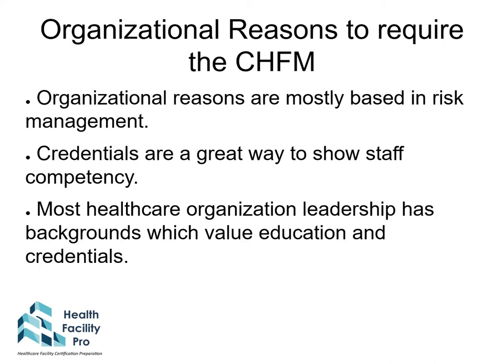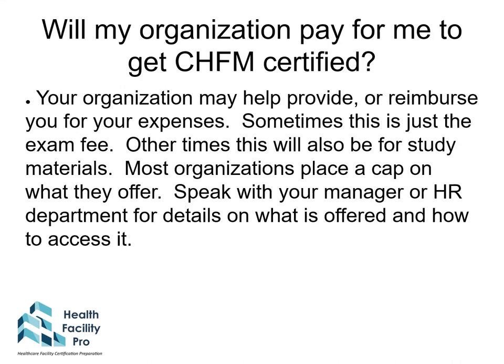Organizations also have reasons for requiring the CHFM credential, most of which are based in risk management. It is also a great way to show staff competency. Many healthcare organization leaders value education, credentials, and professional development. Many organizations will pay to help you get CHFM certified — through reimbursements for expenses, education opportunities, exam fees, or study materials, though most place a cap on what they offer. Speak with your manager or HR department for details on what's offered and how to access it.